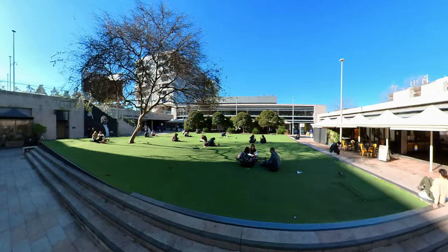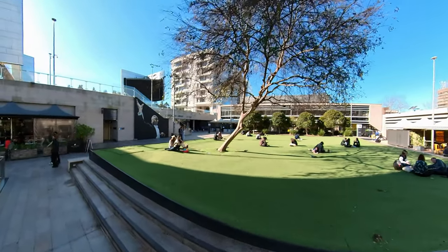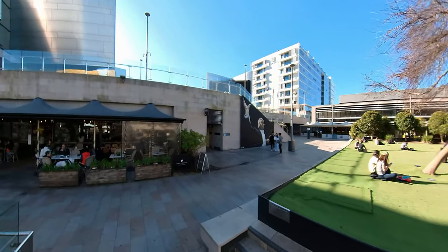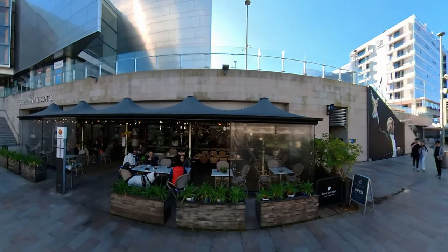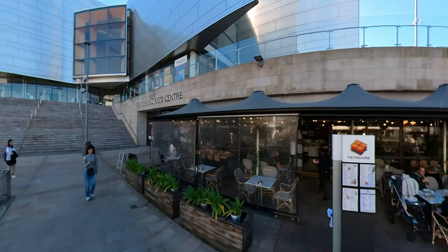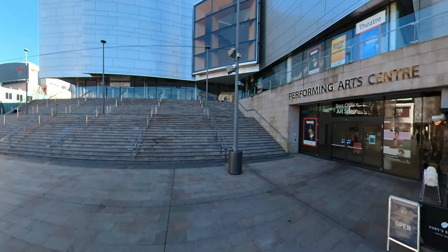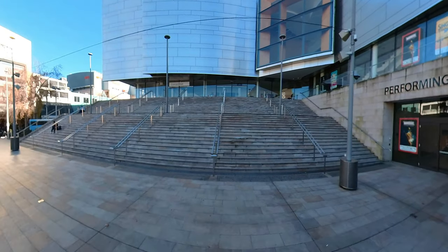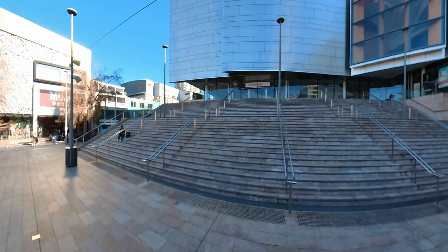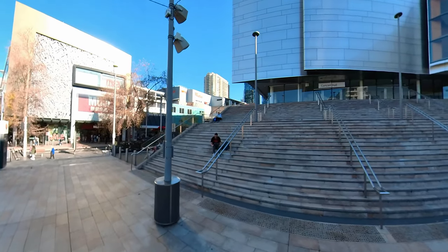The Chatswood Concourse is a popular venue for both local and international performers. It has a variety of seating options, including stalls, dress circles, and balconies. There is a bar and cafe on site. The concourse is also used for conferences and other events. It is a vibrant and exciting venue that has something to offer everyone.